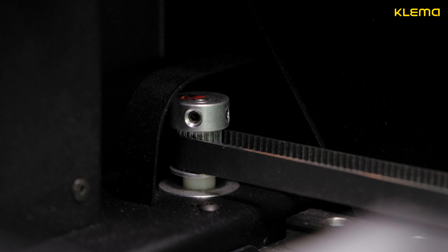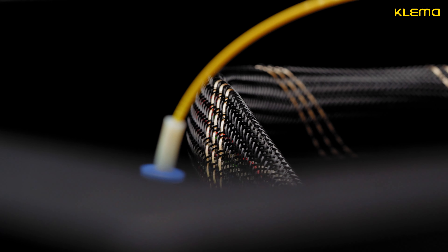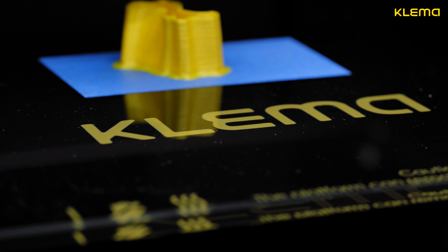The unique design of guide reels guarantees stable quality of printing even at high speed. Clema is a very quiet printer. Design and components of the Clema printer provide operating noise lower than 55 dB.